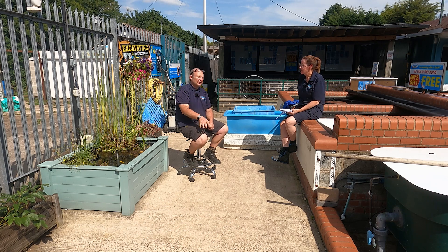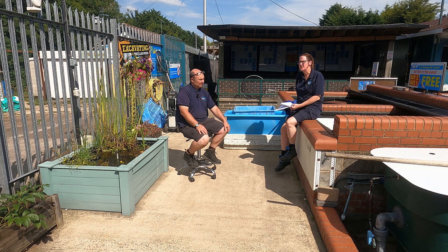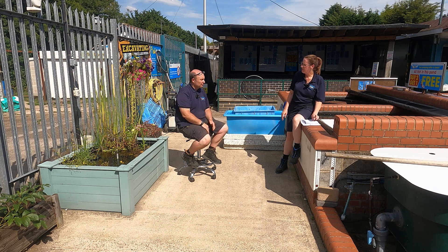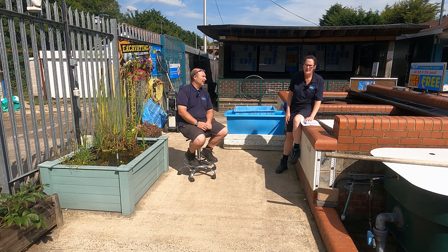Koi do like shade. A lot of people build ponds in the open and with crystal clear water, they forget that the fish do need some sort of protection and reassurance. It's not something you'd think about until it happens. But yes, they can get sunburned. Cover your pond if you can - or a sail, or a bit of bamboo or something like that. That'll help with that.